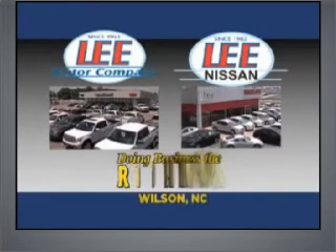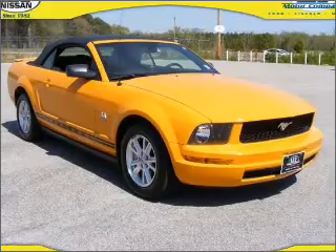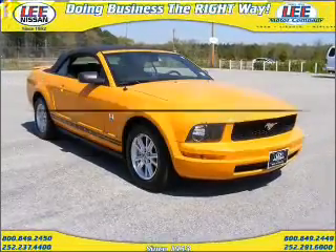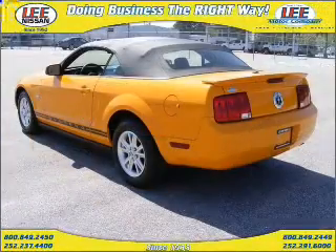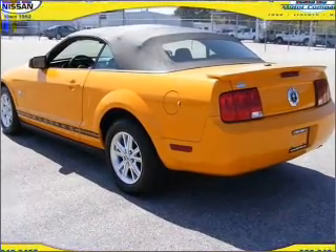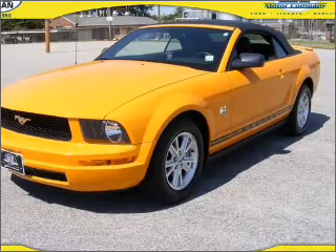Lee Motor Company and Lee Nissan have been doing business the right way since 1953. Imagine yourself in this 2009 Ford Mustang. If you're looking for a first-rate auto, this one could be yours today. With a reliable six-cylinder engine that responds smoothly to its automatic transmission, premium wheels give a more luxurious look. Anti-lock brakes help you bring your vehicle to a safe stop.